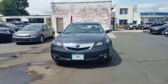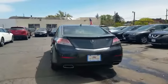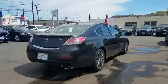2014 Acura TL. With less than 32,000 miles on the odometer, this sedan combines safety and comfort with style and performance.